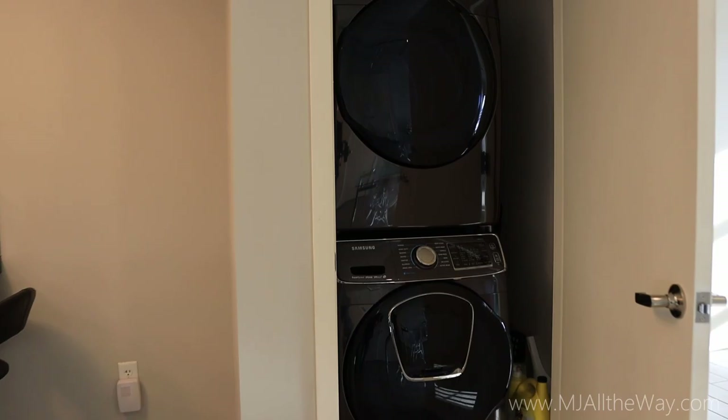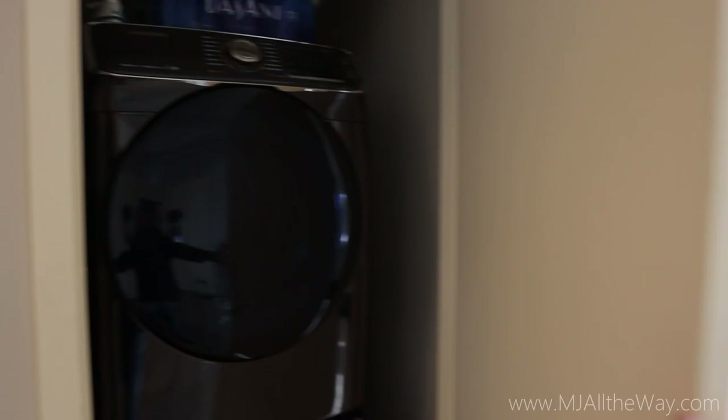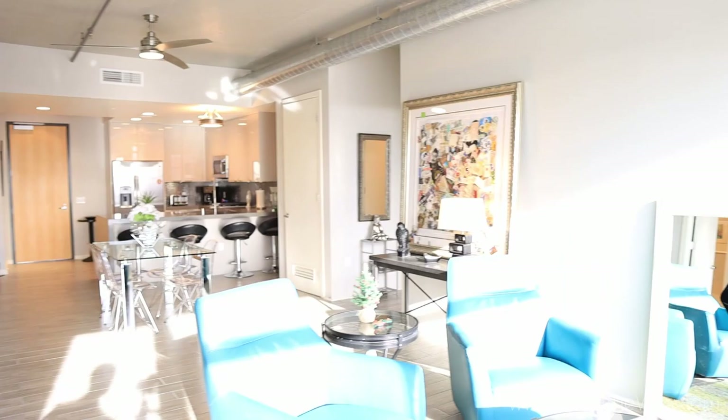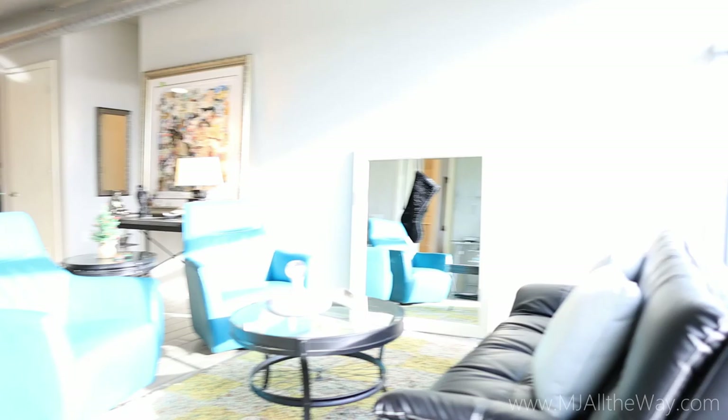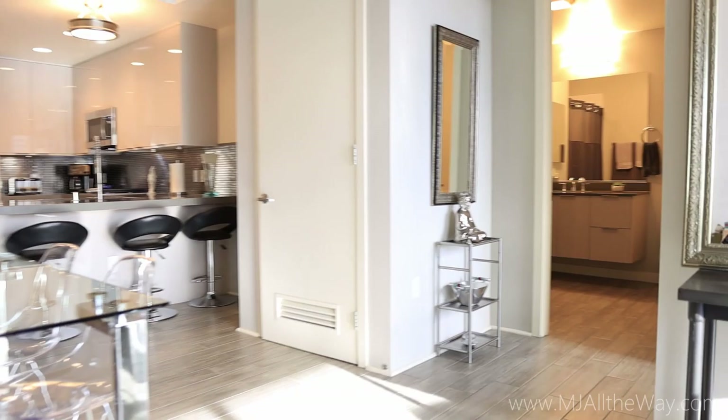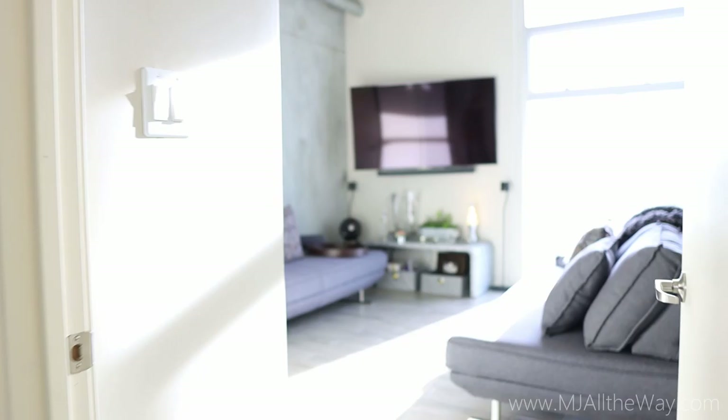Next we're going to look into this closet — this is where your stackable washer and dryer will be. It is very compact but these are full-size, stackable units, and very functional for condo living. As mentioned, this unit has an industrial-type design: some of the concrete is exposed on the walls and you'll see the piping up above as well. It adds a really nice ambiance, and the walls without exposed concrete have drywall that you can paint whatever color you like.